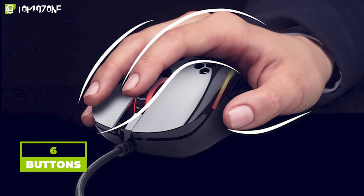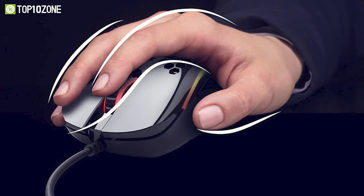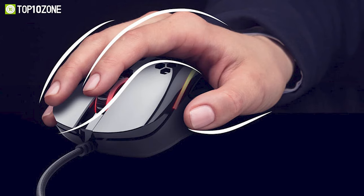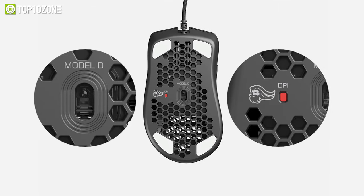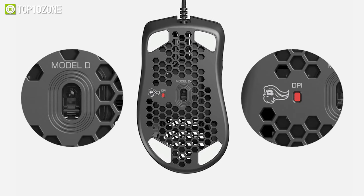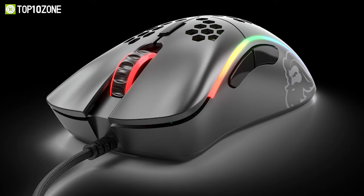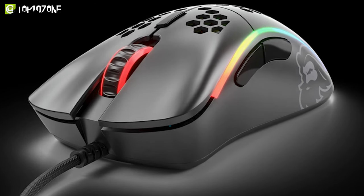It has a total of six buttons, and the Omron switches are rated to have 20 million clicks, thus ensuring maximum durability and reliability. The Model D is also equipped with a DPI indicator so that you always know your value when adjusting the DPI settings. So if you want an affordable gaming mouse with an impossibly lightweight, ergonomic frame, then the Glorious Model D is worth checking out.